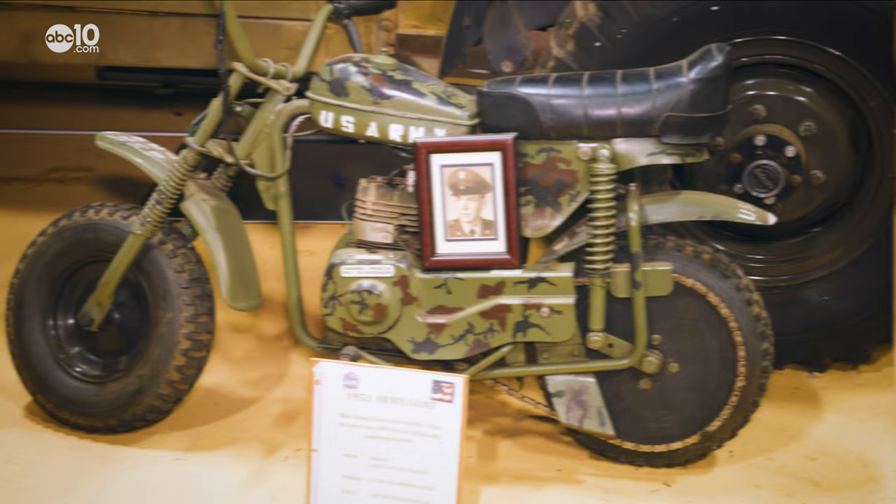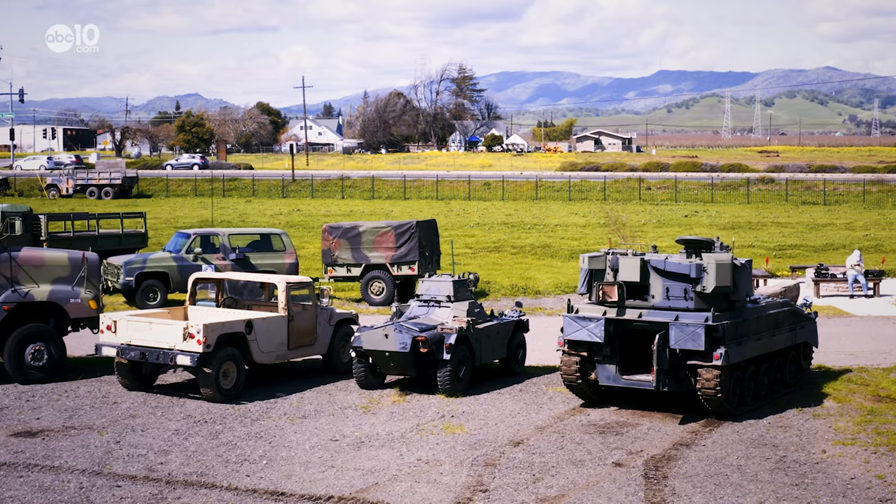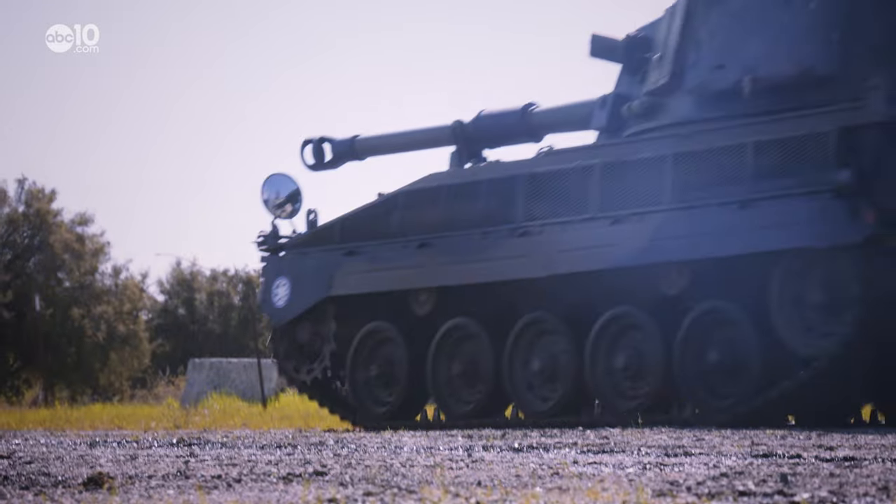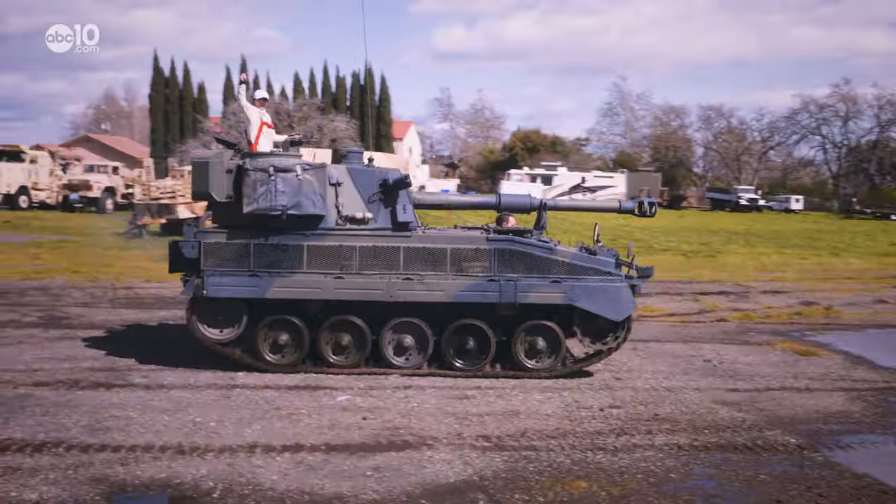Toys here include rocket launchers, motorcycles, and jeeps. But one of his favorite toys at the museum is the British-made Abbott, which, according to the Brits, is technically a self-propelled gun.